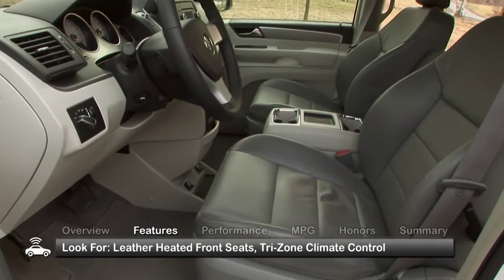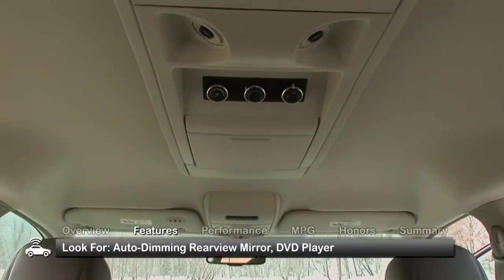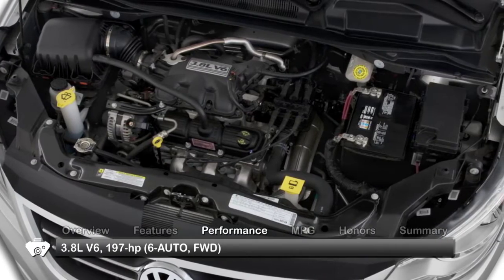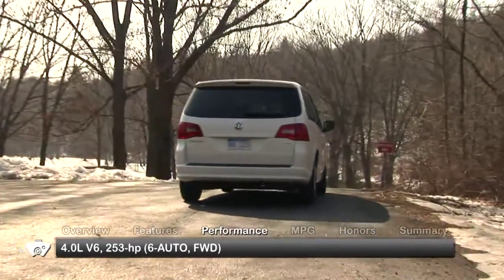Also look for leather heated front seats, tri-zone climate control, an auto-dimming rear-view mirror, and a DVD player. The 2009 Volkswagen Routan is equipped with either a 3.8-liter V6 engine or a 4-liter V6. All models have front-wheel drive and a 6-speed automatic transmission.